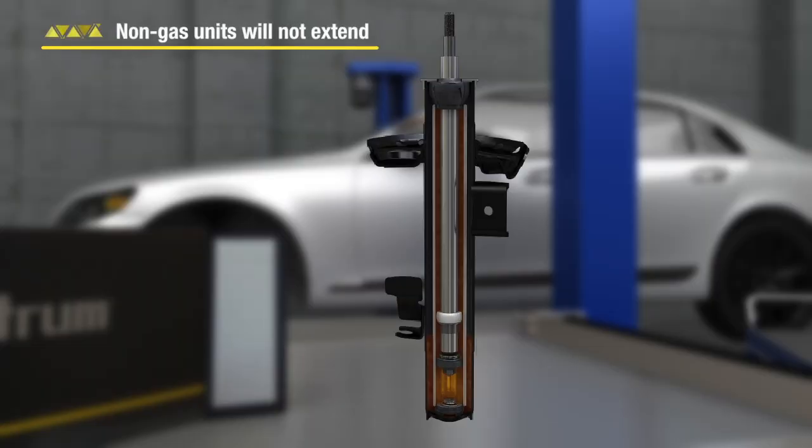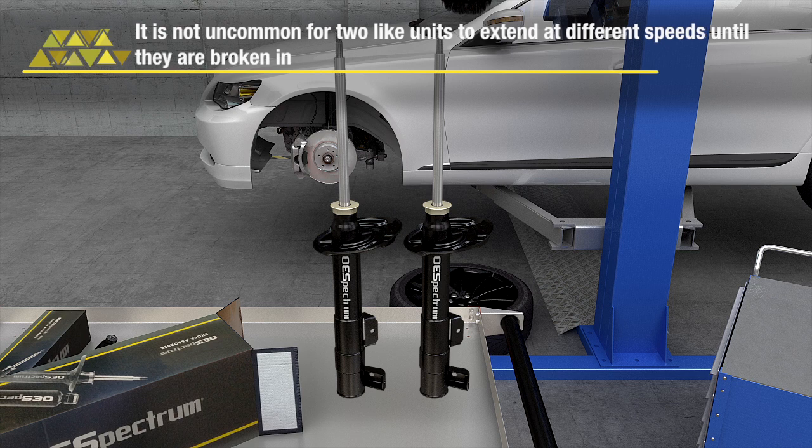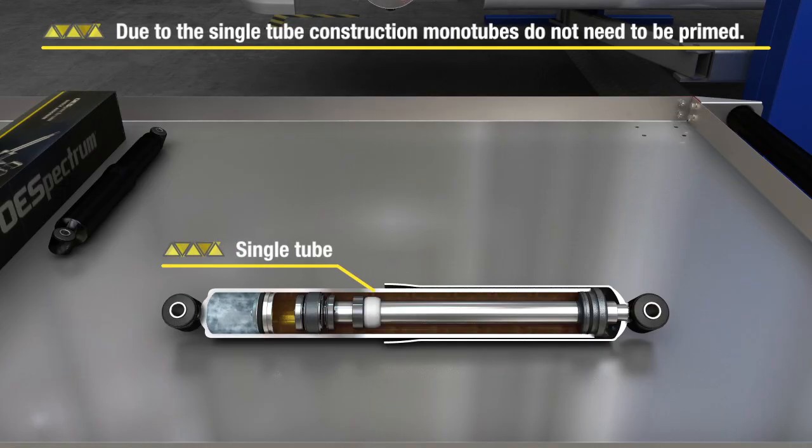Non-gas units will not extend. It is not uncommon for two like units to extend at different speeds until they are broken in. Due to their single-tube construction, monotubes do not need to be primed.